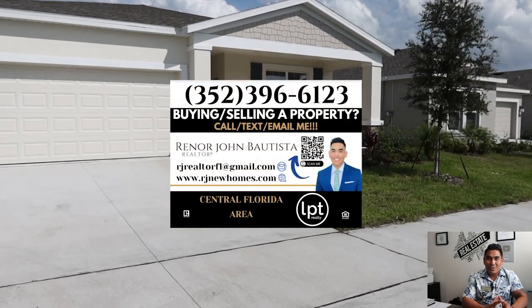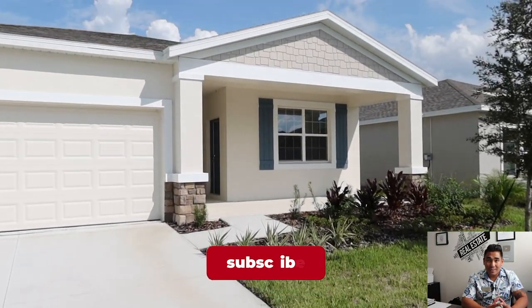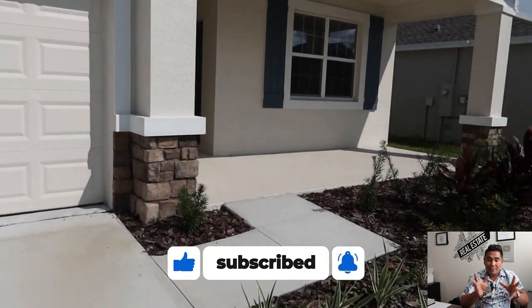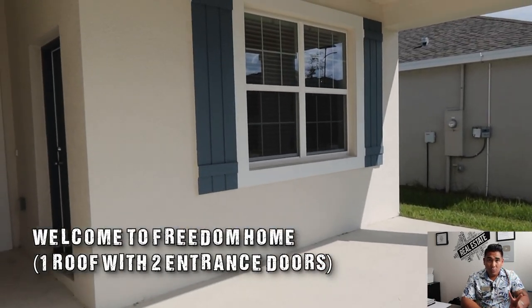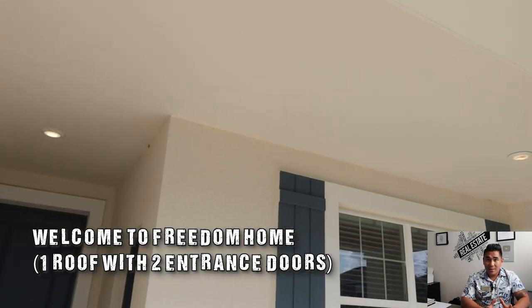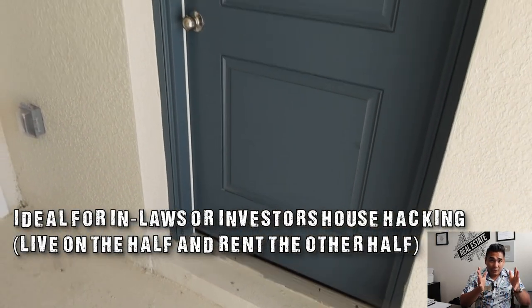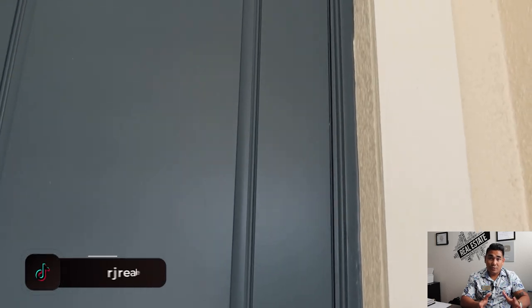This is RJ Bautista, your favorite incredible realtor here in Central Florida with LPT Realty, specializing in new construction and brand new homes. This particular home I will show you is a very special home — a single family home, one roof with two different doors, ideal if you have an in-law living with you. I'm not sure if you've heard about house hacking — it means you can rent out the other half of the house and live on the other half, which is very ideal if you are an investor too.